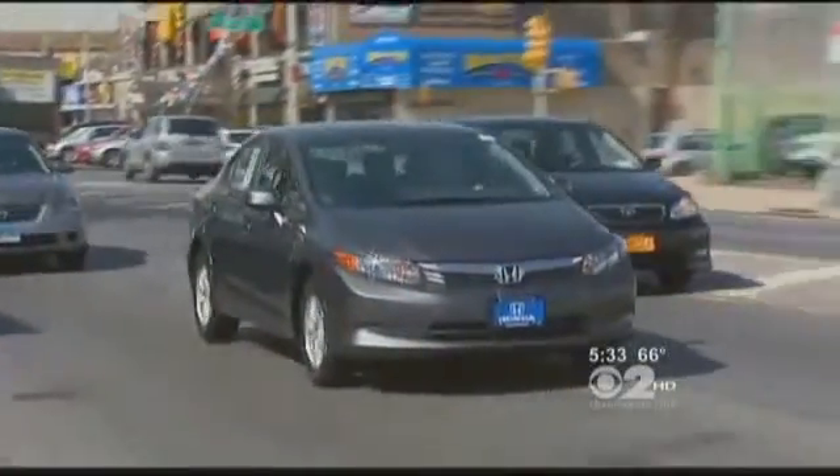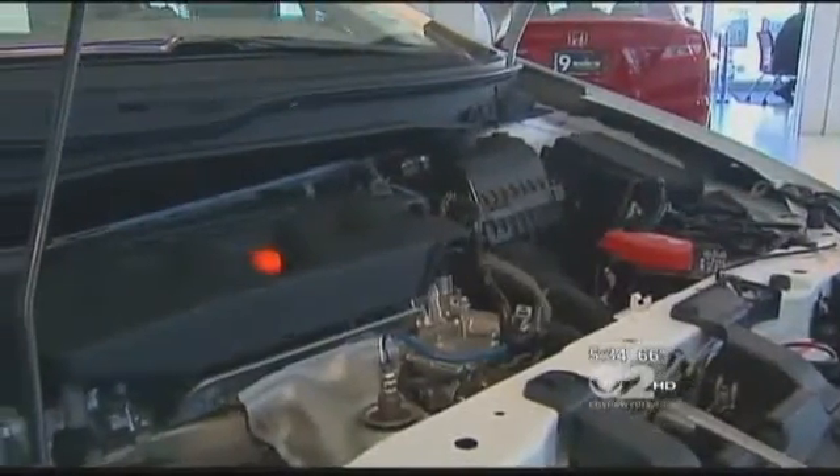Honda is currently the only major carmaker producing new CNG vehicles for the general public in the U.S. It's doubling production this year due to demand, and other carmakers are expected to roll CNG cars out within a year.